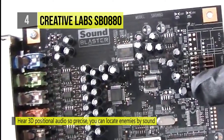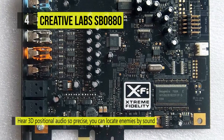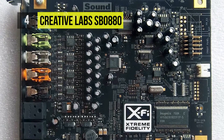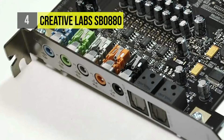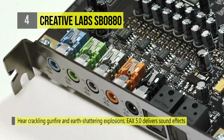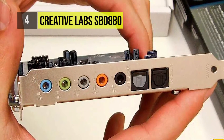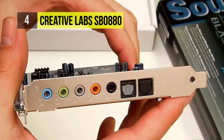With support for EAX Advanced HD technology, the X5 Titanium delivers rich environmental effects for a more immersive gaming experience. With X5 CMSS 3D technology, the card delivers outstanding surround sound whether you're using headphones or speakers. You can recover lost detail with the card's X5 Crystallizer technology, and the X5 Titanium also delivers THX-certified surround sound for a cinematic experience right at your computer.